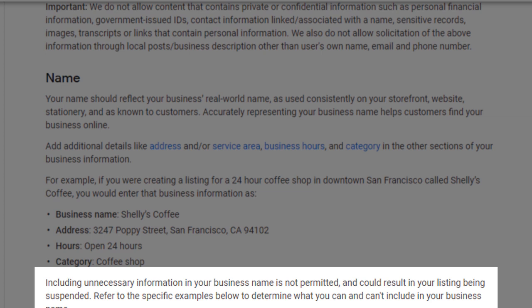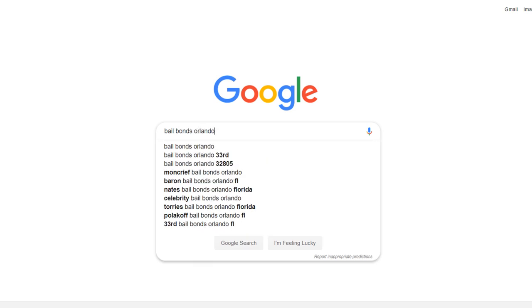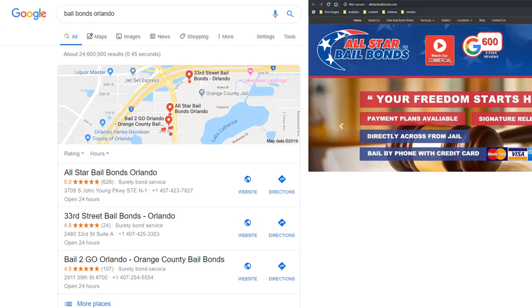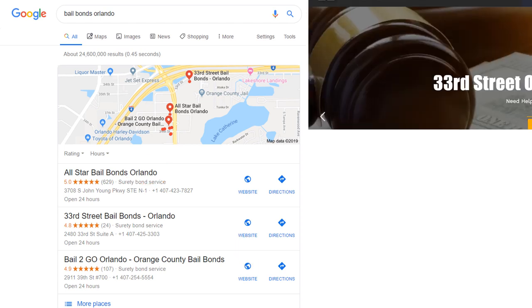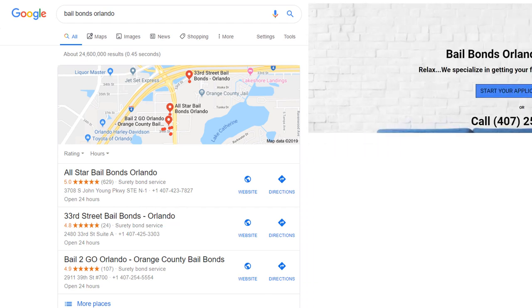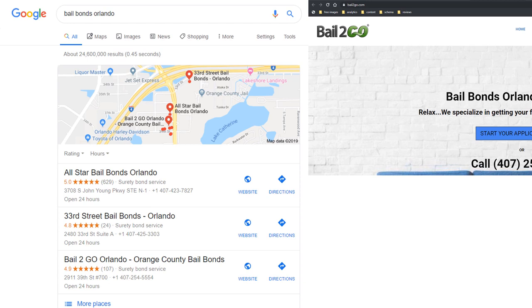Sadly, a lot of businesses purposely ignore the Google policy and choose to stuff their business name in their Google listing with additional keywords so they can rank in the Google map pack. If I search for Bell Bonds Orlando, for example, I get three results that all include the keywords Bell Bonds and Orlando in their business titles. But if I dig a little deeper and check what the names of these businesses are in the real world by opening their websites, it is clear they are violating Google's policy. The first business is actually called All-Star Bell Bond — they've added their location, Orlando, as part of their title. The second one is called 33rd Street Bell Bond, and they've also added Orlando. While the third business went one step further, as their real name is Bell2Go, but they have added Orlando and Orange County Bell Bond in their title.